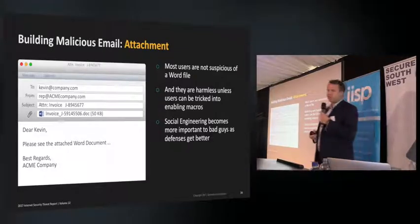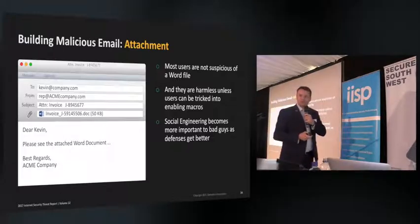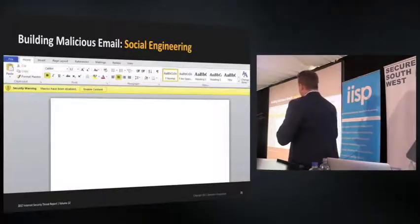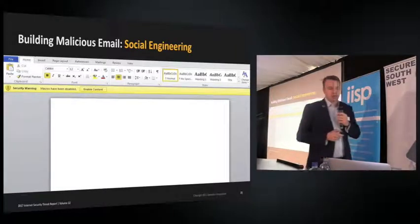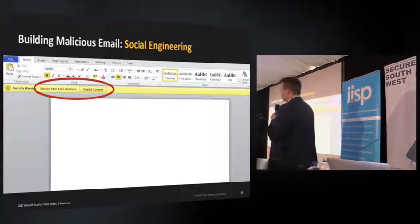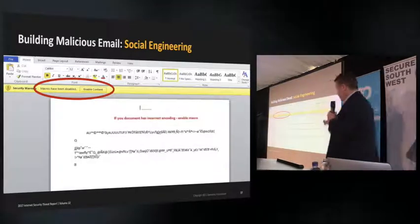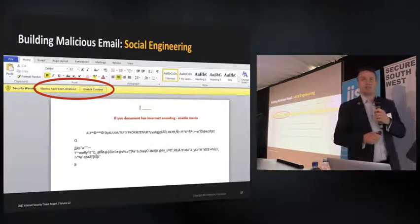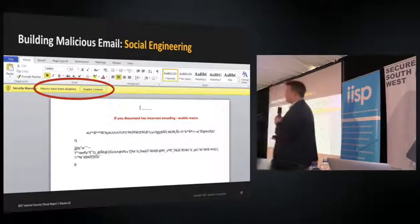We've all been taught not to open executables or scripts in email, but Word files seem okay. For several years they were, but attackers are now using macros. Twenty years ago we had macro viruses, and Microsoft kindly turned macros off automatically with a warning shown in red. How do attackers get you to enable macros? Plain old social engineering — they fill the document with gobbledygook and say 'enable macros to see the content,' which is enough to get people to do it, usually followed by PowerShell.